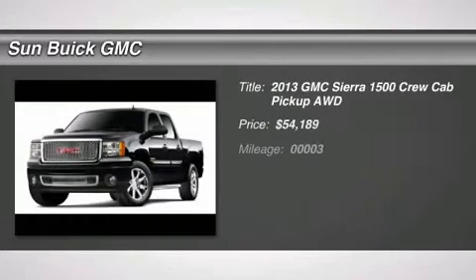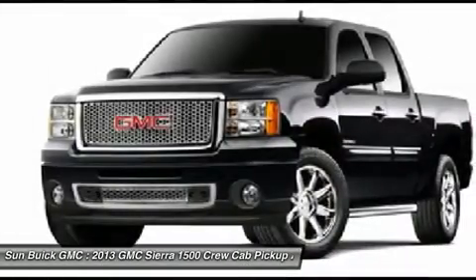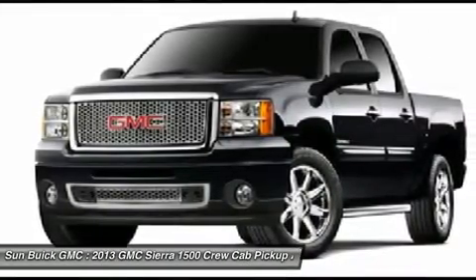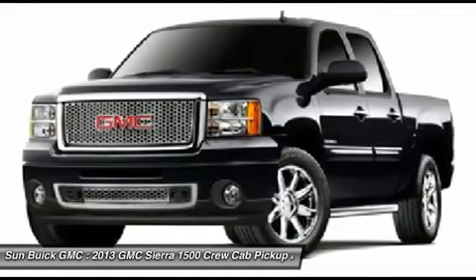The 2013 Sierra 1500 offers a 5-star frontal and side crash test rating and a combination of mechanics and aerodynamics that give it better conventional V8 fuel economy than any competitor.